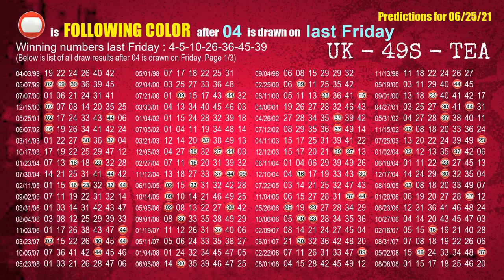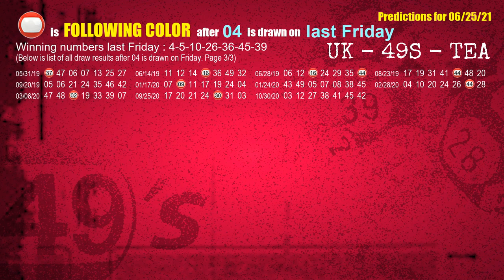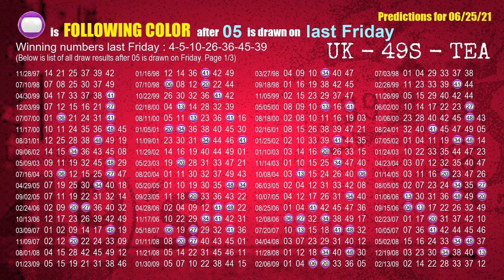Just like the following ones analysis, we can find out next week's following ball colors through the result of the same day last week. The first winning number last Friday is 04. The most frequently following color is red when 04 is the winning number on last Friday — we also highlight the color red with a color ball image for you. The second winning number last Friday is 05. The most frequently following color is purple when 05 is the winning number on last Friday.